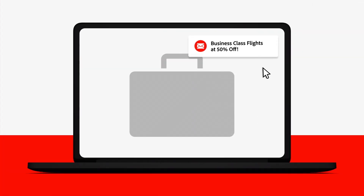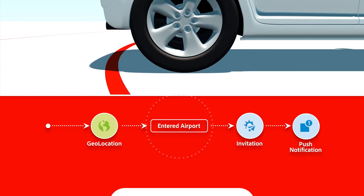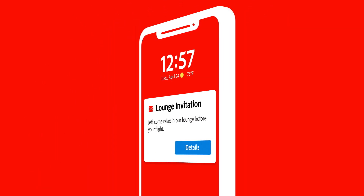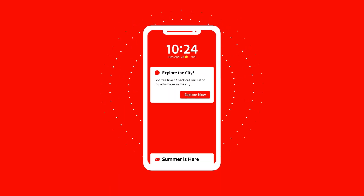Traveler 3 is a business flyer with lots of reward points, so their path reflects the loyalty program they're a part of. When they enter the airport, their geolocation triggers an event and they receive a mobile push notification inviting them to our lounge while they wait. And when they learn that their return flight is delayed, Journey Orchestration triggers more conditions that lead to actions to help them painlessly adjust plans.